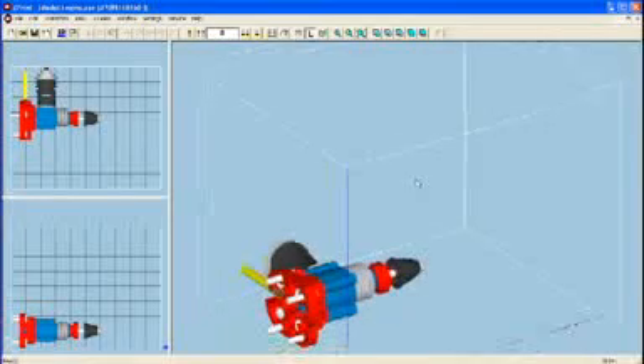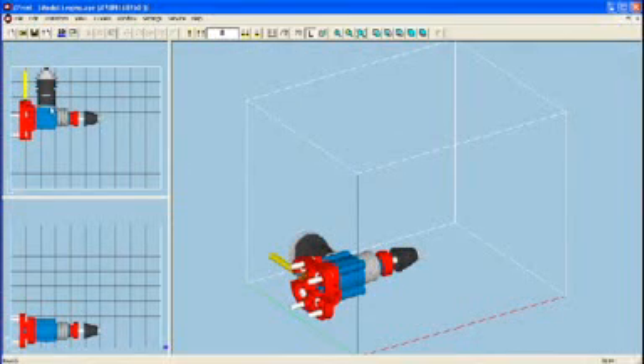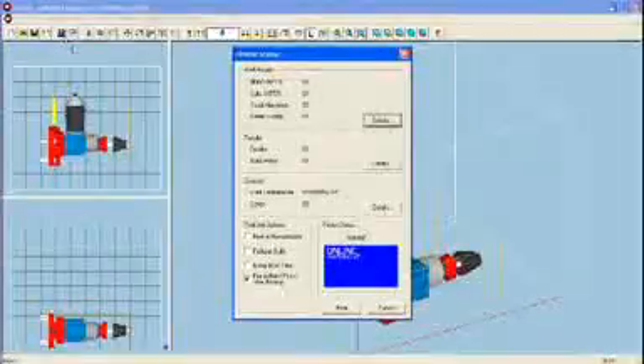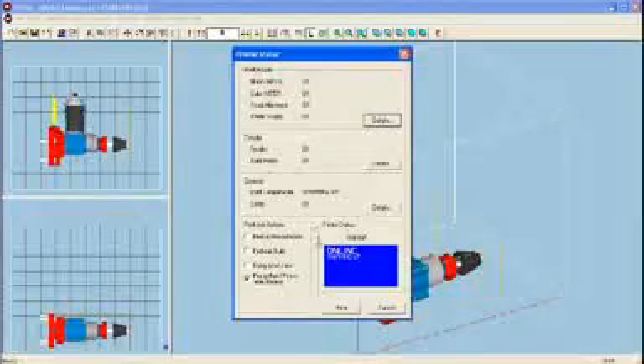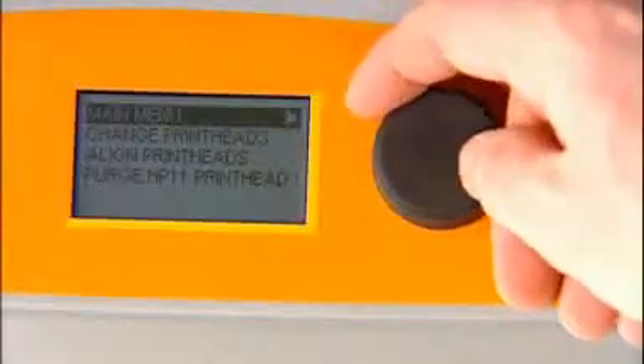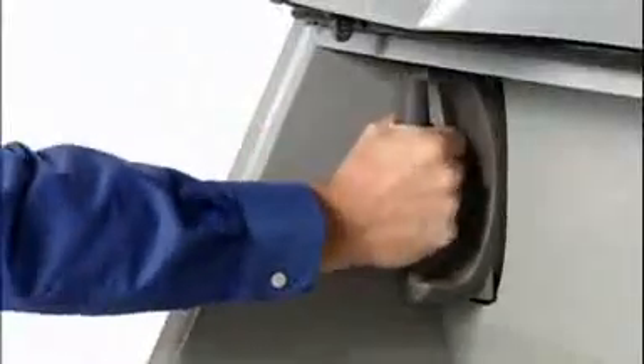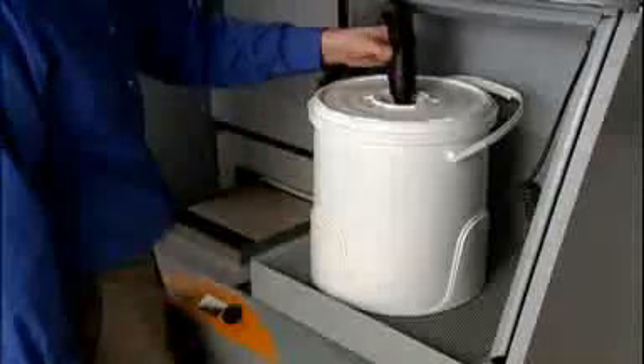Simply import your 3D data file into our Zprint software, position as desired, and follow the prompts. The system automatically checks supplies and printer readiness, ensuring you always have the right amount of materials to complete the job. If supplies need replenishment, it's as easy as inserting a 1-liter binder cartridge, connecting a powder canister for automatic loading, or snapping in a new print head.